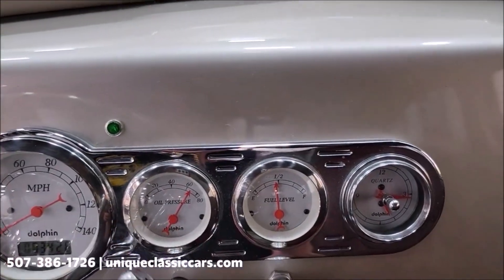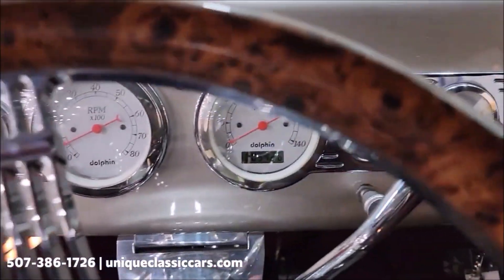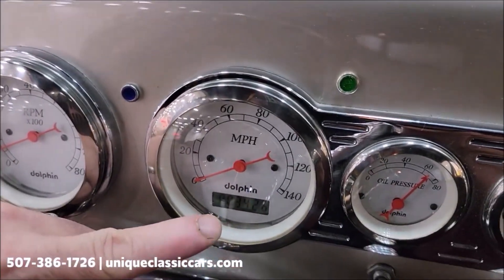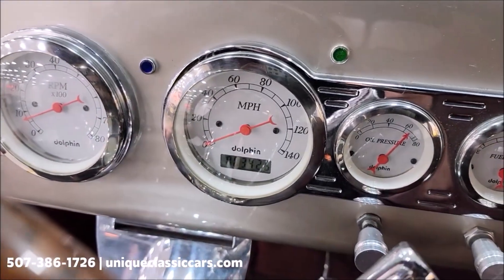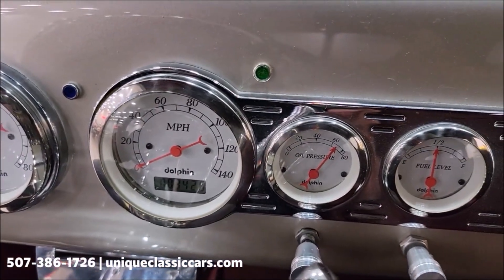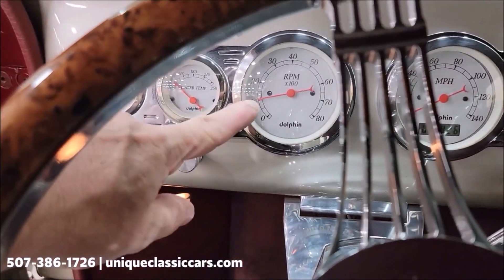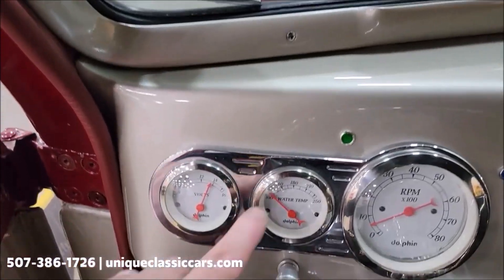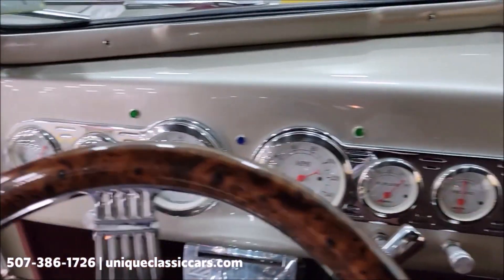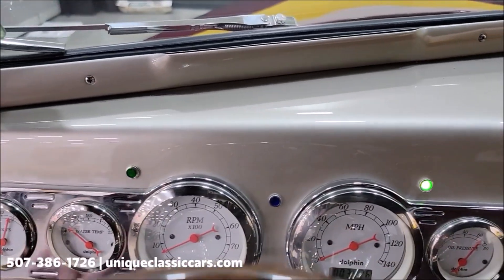You can see the gauges working: half tank of fuel, oil pressure good. The exact mileage — you'll be able to see it in the still pictures — reads 3,426. No decimal. Tachometer over here, and there's the cold-start wire, temperature, and voltmeter.